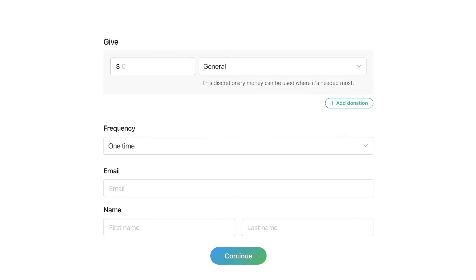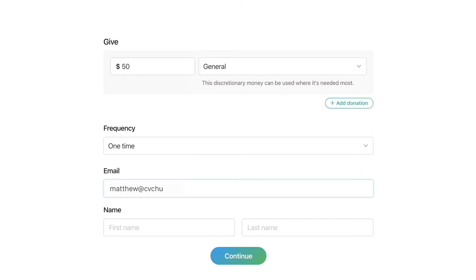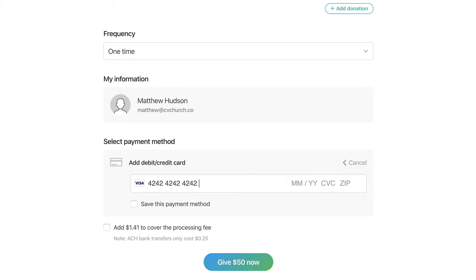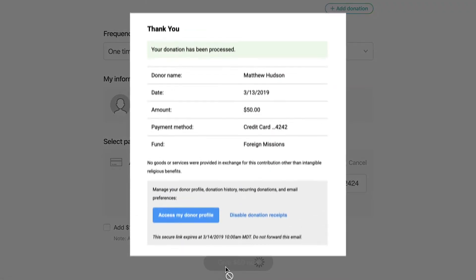We've set up a simple way for you to give to our church online. If you want to give a quick gift, enter an amount, select a fund, then enter your email address and your first and last name. Then enter your payment details and click Give. And that's it — we'll send a receipt to your email address.